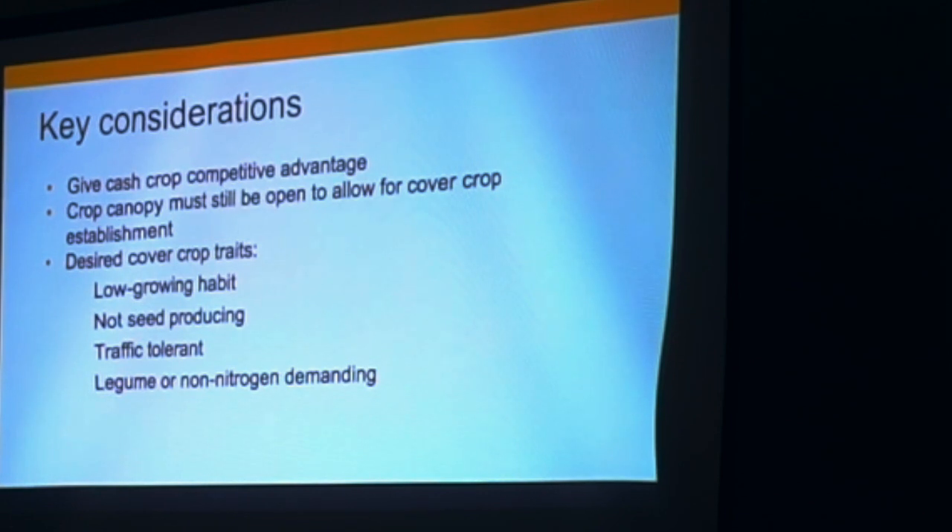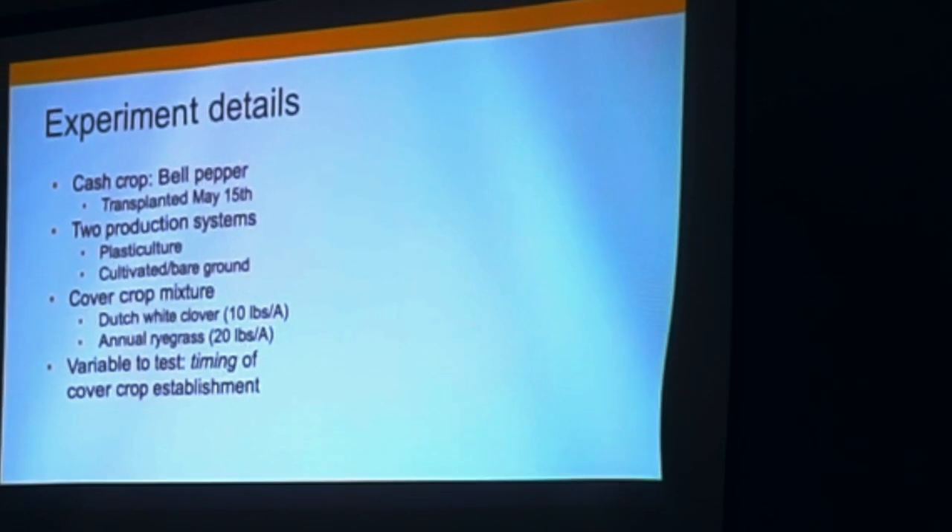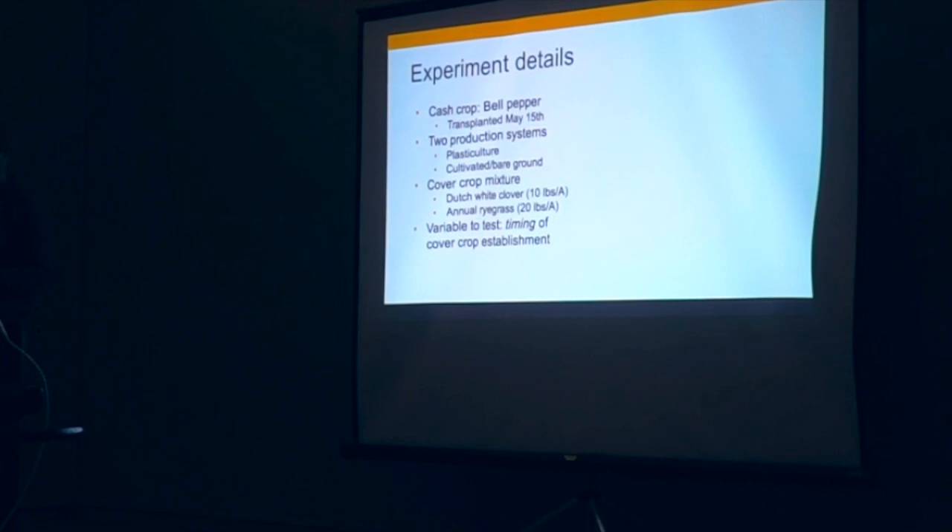Here are the details of what we proposed and carried out. We grow bell peppers for harvest at the green stage, transplanted in the middle of May. We tested two different production systems — treated as two side-by-side independent trials, not really designed to be compared, but I was curious since plastic mulch creates waste and I wanted to know if we're really getting a lot of benefits. We ended up using Dutch white clover and annual ryegrass in a mixture as our cover crop.